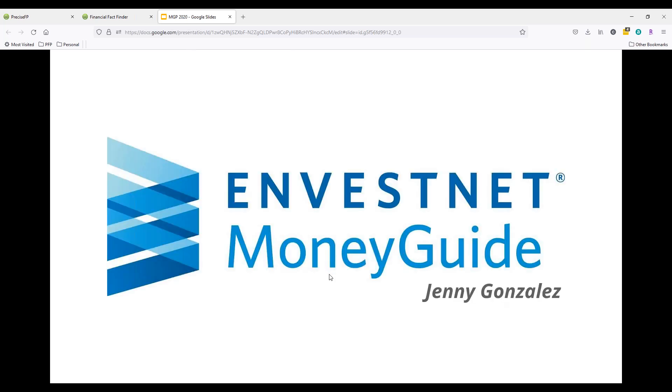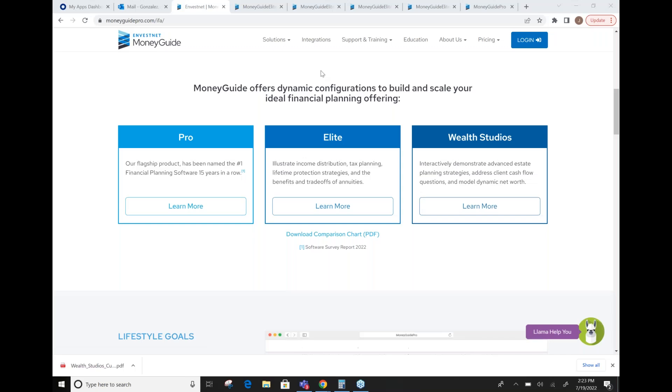I'm going to bring Jenny back on the line to show you everything that can be done with the data that comes over from PreciseFP into MoneyGuide. Hi everyone, my name is Jenny Gonzalez with Investnet MoneyGuide. I'm going to go briefly over MoneyGuide, our ecosystem, how it's evolved over the past few years, and some exciting things we're happy to start offering. We used to just be MoneyGuide Pro, but we've expanded our ecosystem — advisors were wanting legacy planning and financial wellness tools, so we've done a great job elaborating on our features.